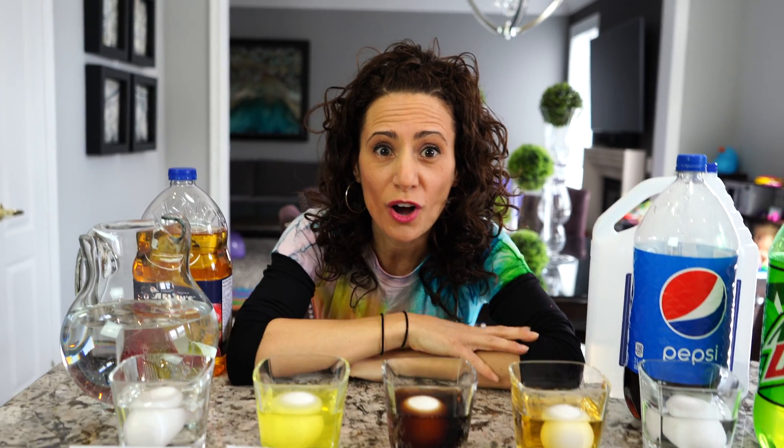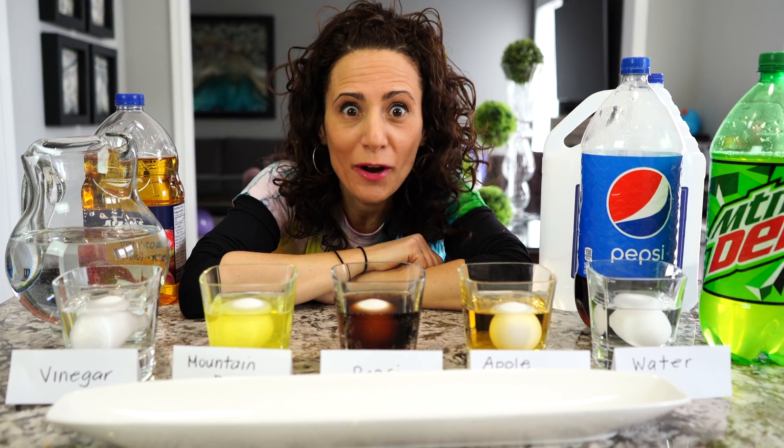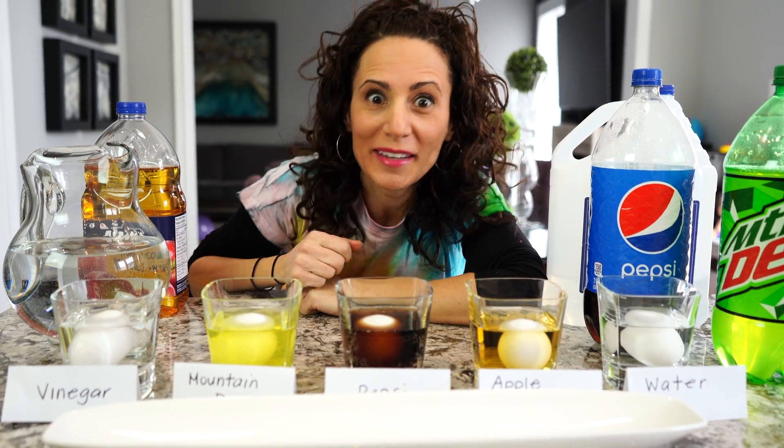Now all of our drinks are poured in. The best result is if we leave these all in for 48 hours. I wonder what's going to happen — I'm so excited! What do you friends think at home is going to happen? I can't wait!